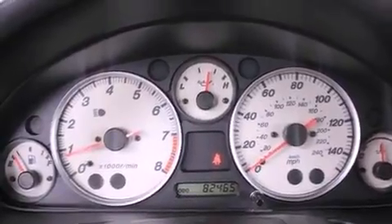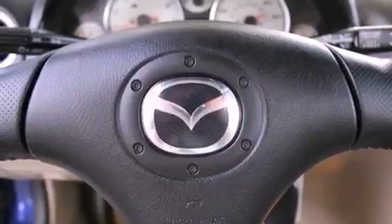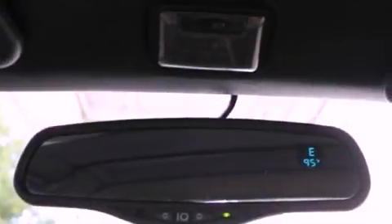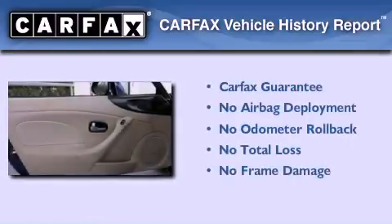With an EPA estimated rating of 28 miles per gallon on the highway, it doesn't compromise fuel efficiency for size, comfort or fun. Not to mention that this Mazda qualifies for the Carfax buyback guarantee.